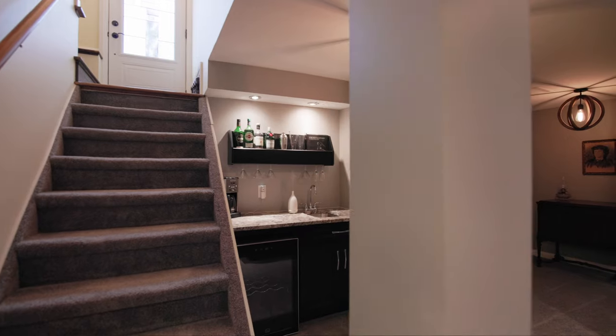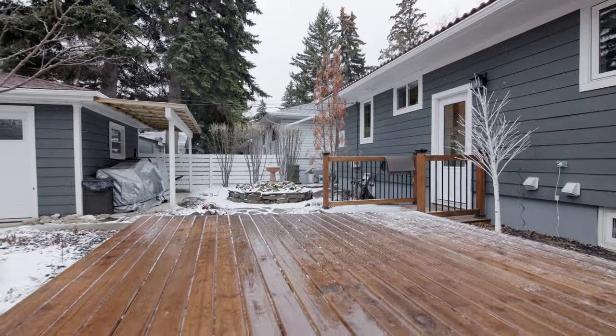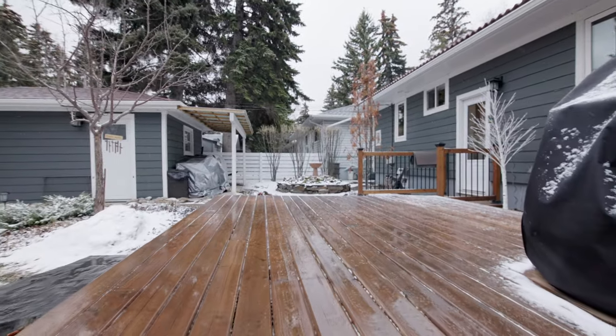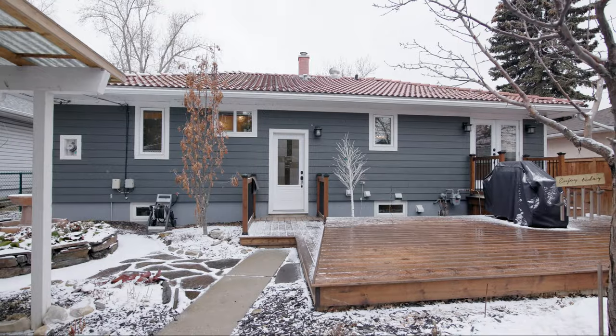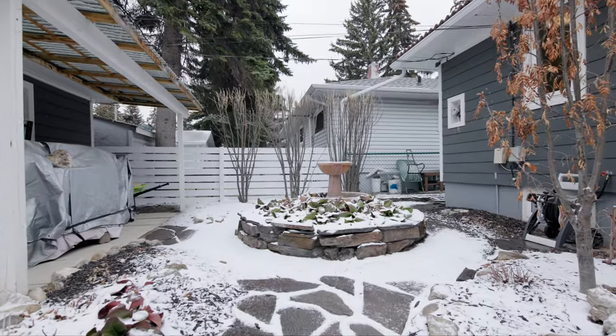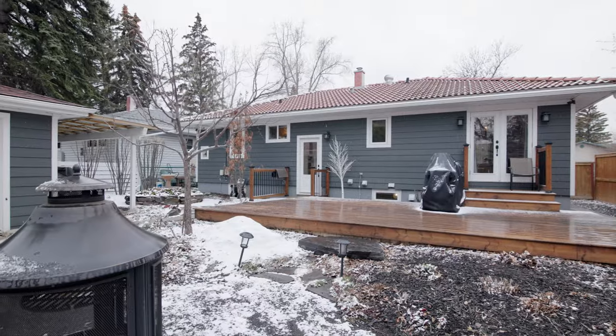As beautiful as the home is with all its features, the real jewel of the house is the backyard. You're going to love the way it's laid out — from the deck to all the little pathways, the flowers, the shrubs, and all the greenery. This is truly an oasis in the backyard.